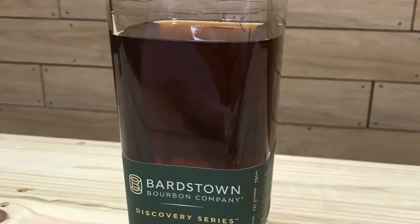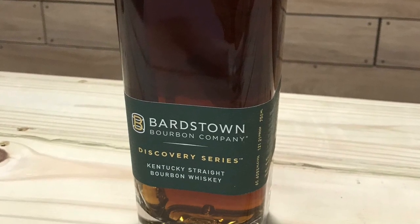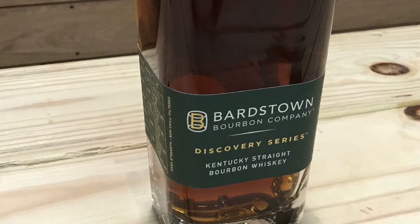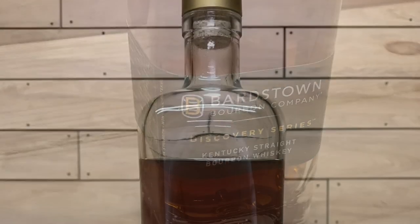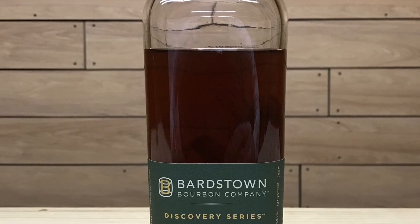Coming in at number three, it is the Bardstown Bourbon Company Discovery Series 1. This is a blend of four Kentucky straight bourbon whiskeys: 5% of a 13-year, 75% of an 11-year, 10% of a 10-year, and 10% of a 5-year. It comes in at 121.21 proof with an MSRP of around $130.